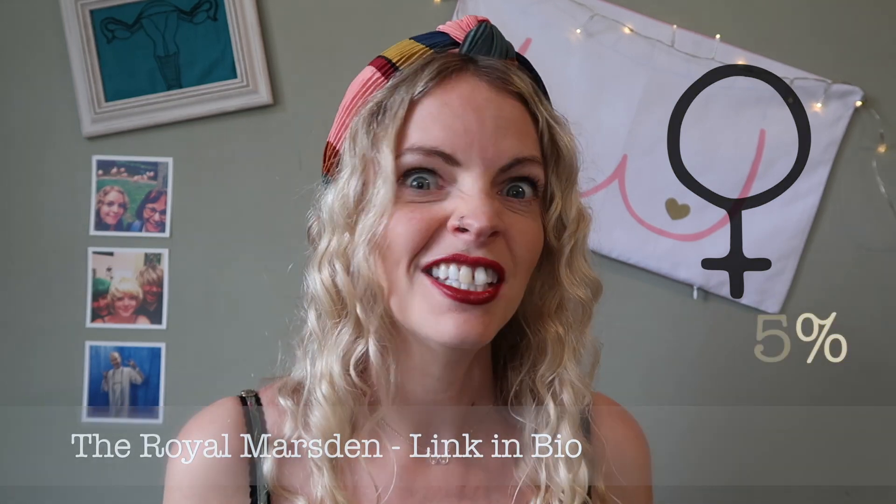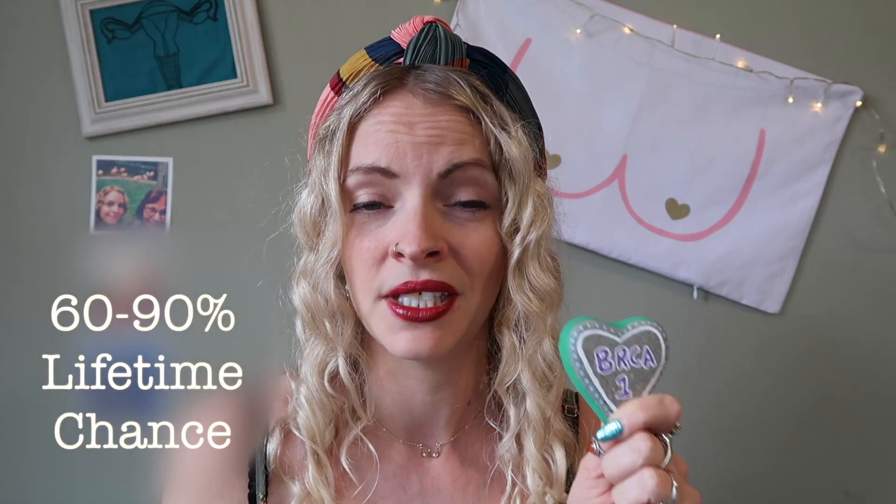The average female has about a 12.5% chance of developing breast cancer. Somebody who has a BRCA1 gene mutation has between a 60 and 90% chance of developing breast cancer. Somebody with a BRCA2 mutation has between 45% and 85% chance of developing breast cancer. Even the lowest of that — 45% — if someone told me I had a 45% chance of getting struck by lightning if I went outside, I probably wouldn't risk it. So they are high chances.